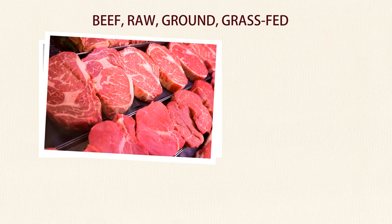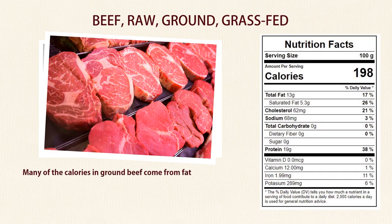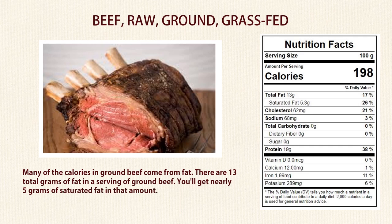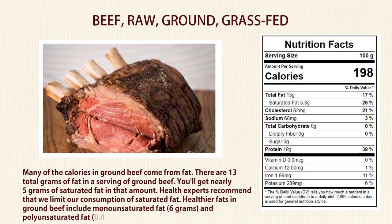Number 3: Beef. Many of the calories in ground beef come from fat. There are 13 total grams of fat in a serving of ground beef, and you'll get nearly 5 grams of saturated fat in that amount. Health experts recommend that we limit our consumption of saturated fat. Healthier fats in ground beef include monounsaturated fat and polyunsaturated fat.